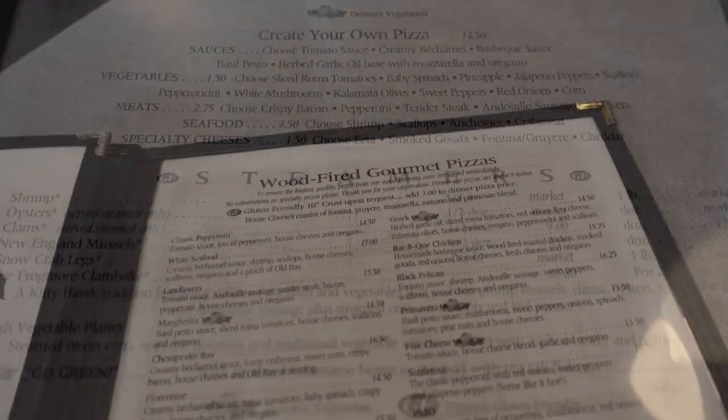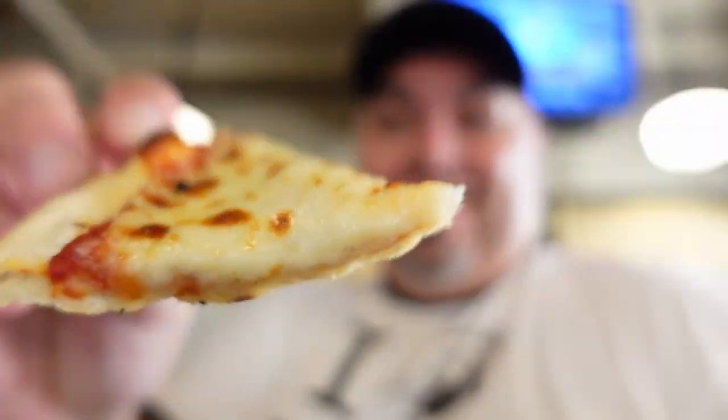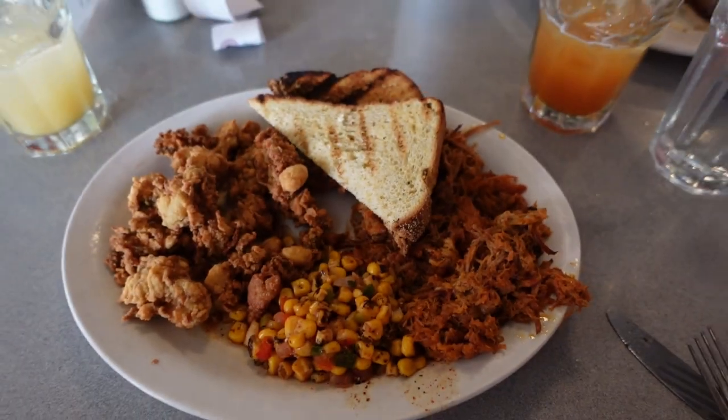As far as the food, the menu sweeps wide, offering the obligatory seafood for a coastal restaurant, but also things like pizza, barbecue, and steaks. We're going to get to all that, but let's talk about what happened while we were waiting.